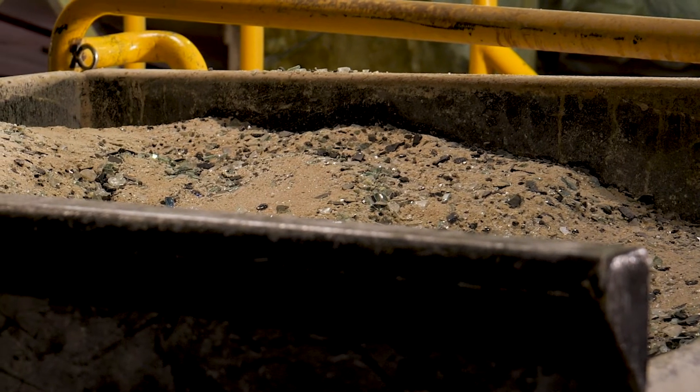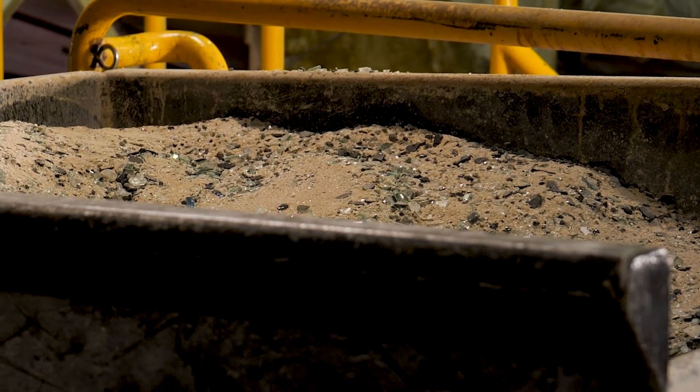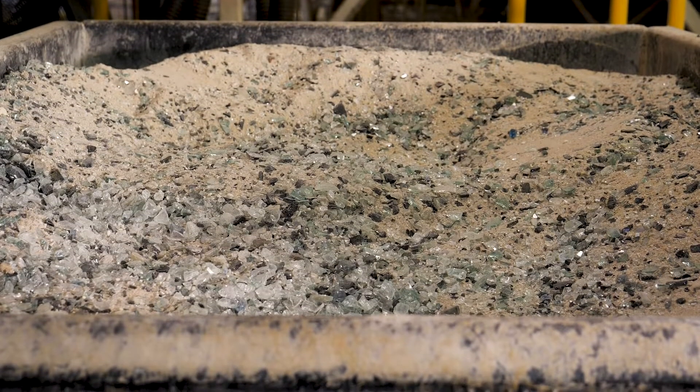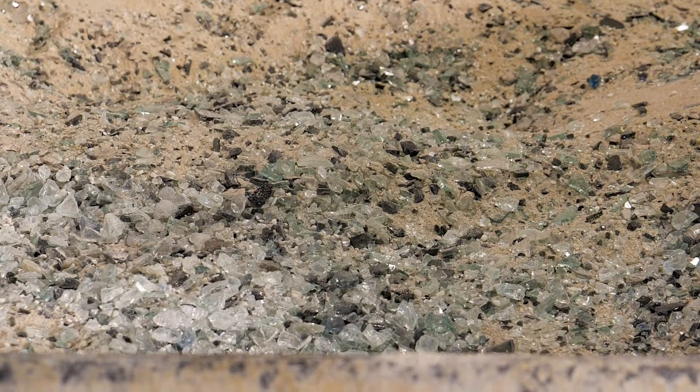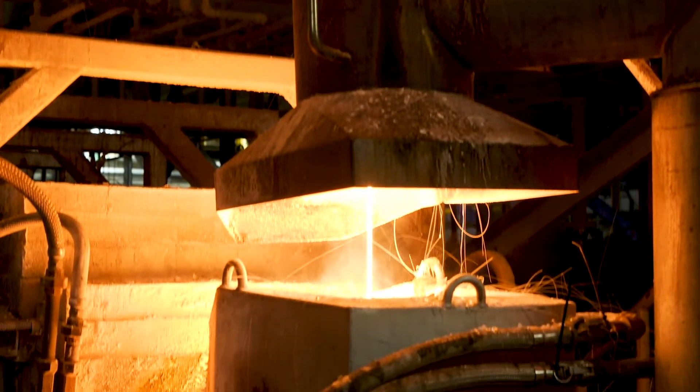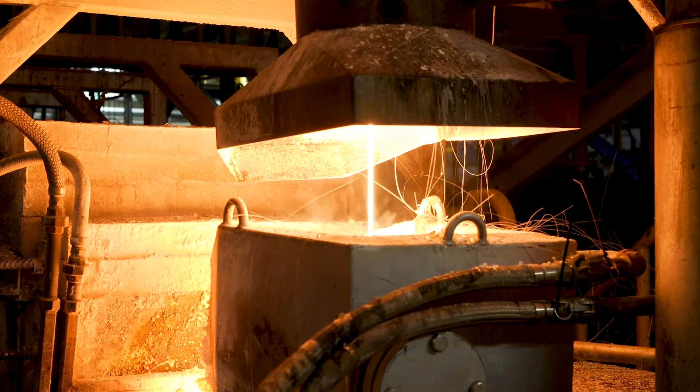Owens Corning fiberglass pipe insulation begins with a proprietary blend of minerals and cullet, which is recycled glass. The Newark plant uses on average 53% recycled content in its batch recipes. These raw materials are melted at temperatures over 2,000 degrees Fahrenheit, turning them into molten glass.